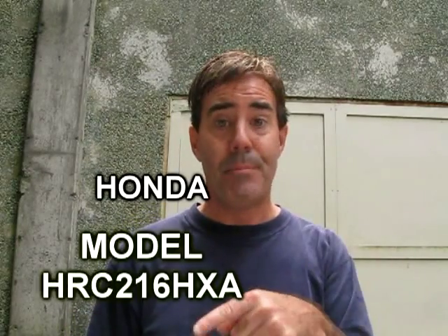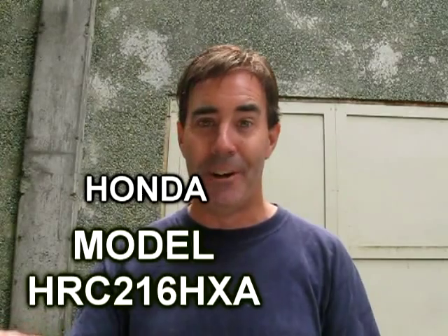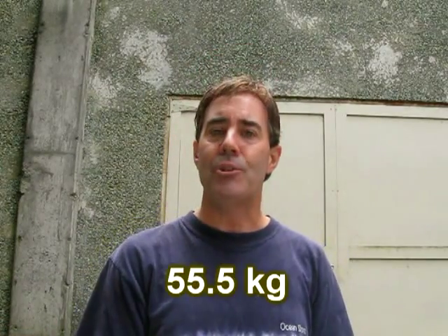If you do this for a living, you need a Honda Commercial Mower. This is the brand I'm recommending. Here's the model number. It's a little bit on the heavy side — 122 pounds — but it's built like a tank.